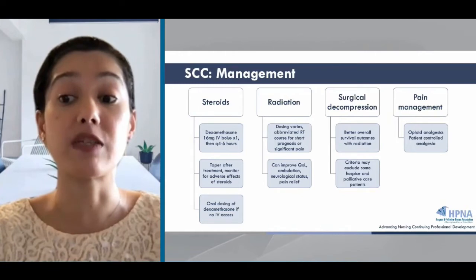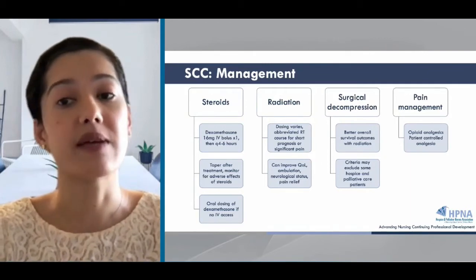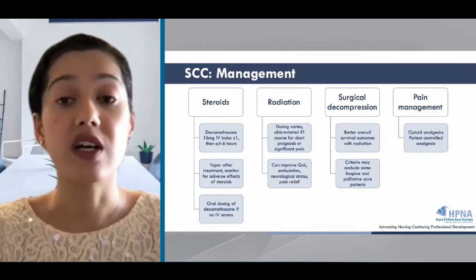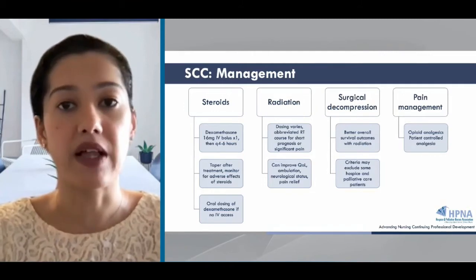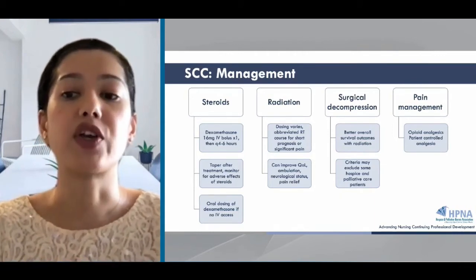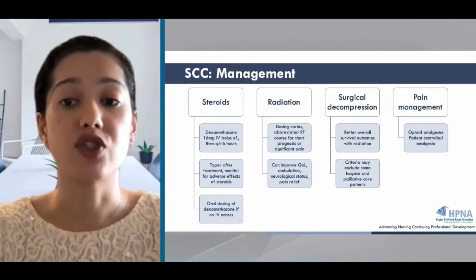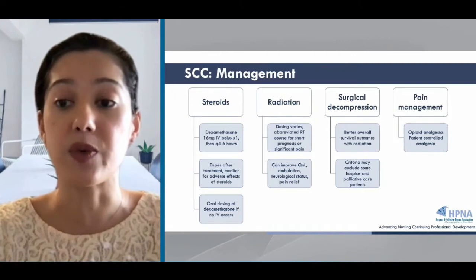Surgery can be an option for spinal instability or tumors that are radio-resistant using decompression. The entire tumor or a segment can be removed by laminectomy. To be considered a surgical candidate, patients generally need a life expectancy greater than three months or neurological damage for less than 48 hours. These criteria may exclude some palliative care patients with advanced disease and definitely some on hospice. Pain management is a priority regardless of prognosis with spinal cord compression. After a thorough pain assessment, analgesics should be administered promptly, including NSAIDs for mild pain, opioids for severe pain, and in pain crisis, patient-controlled analgesia or IV opioids may be needed.